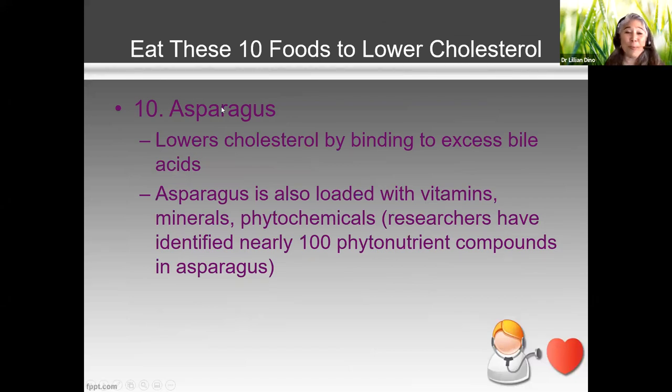We know all vegetables are healthy, but I want to hone in on number 10: asparagus. Asparagus helps lower cholesterol by doing something called binding your excess bile acid. Bile is created by your liver, stored in the gallbladder, and helps break down fat. Excess bile can contribute to higher cholesterol levels, so anything that binds and removes it is a good thing. Some medications actually work the same way to lower cholesterol. So why not do it naturally by having asparagus?